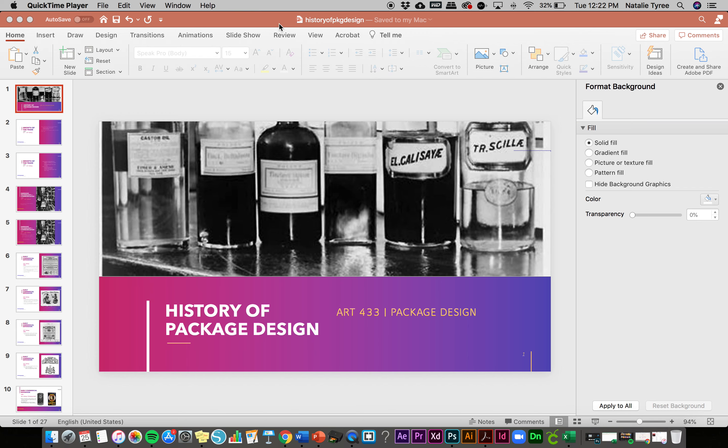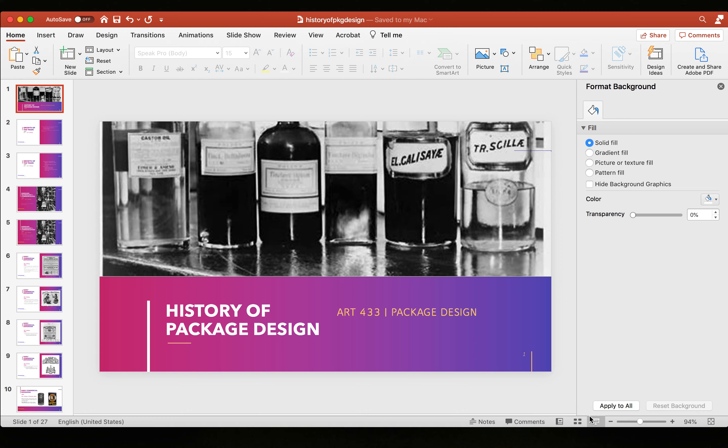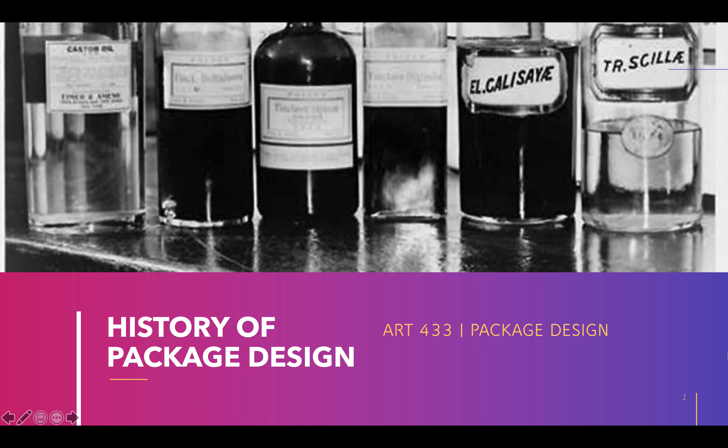Hey guys, today we're going to start with essentially what is chapter one for us. You guys aren't following along specifically in a textbook, but this is where we're going to begin by talking about the history of package design. And there's been lots of changes, not only in technology, but how we as a society think about package design.